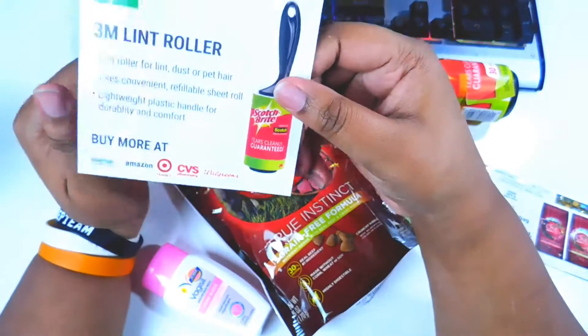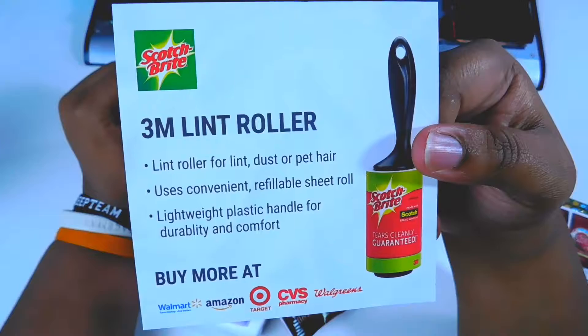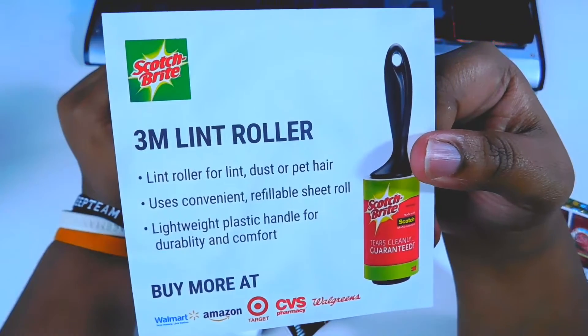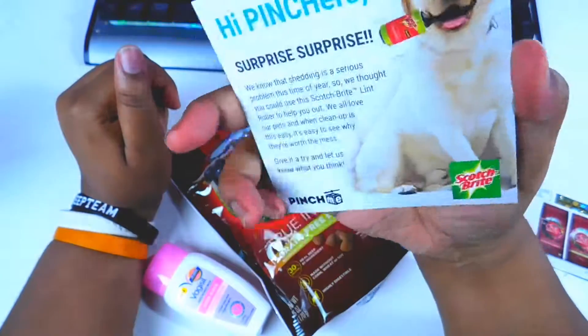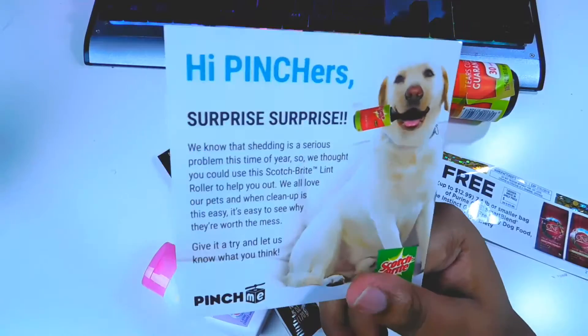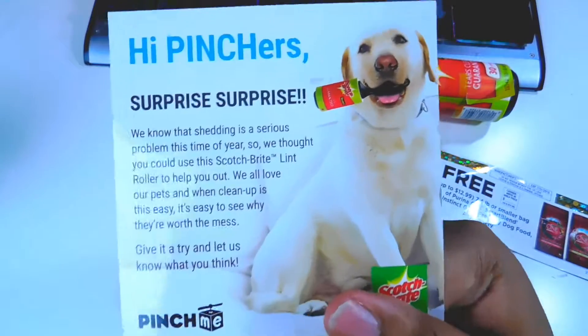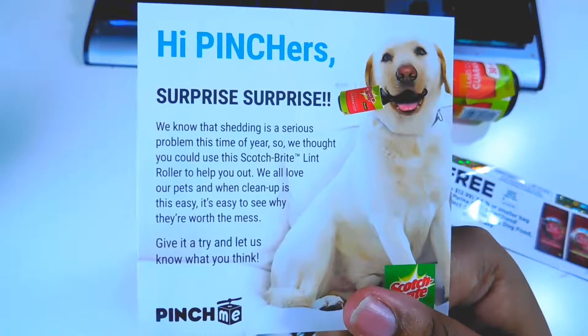And then this is nothing but some information about the lint roller and where you can buy it. And there's a little greeting they sent on the back — I'll hold that up so you can read it if you want.